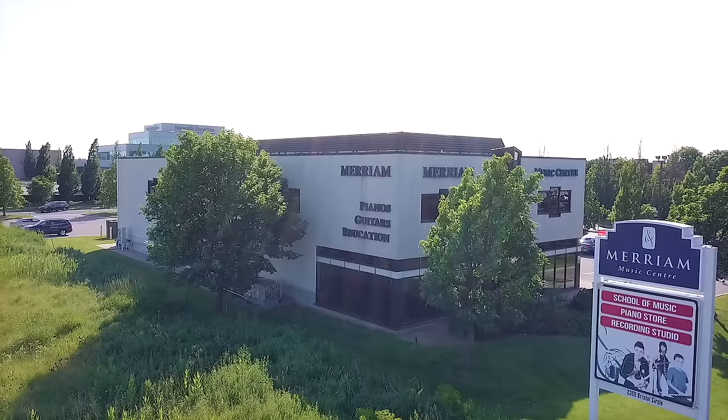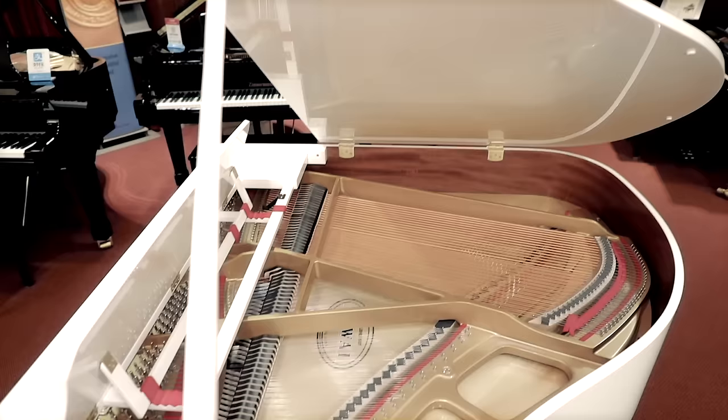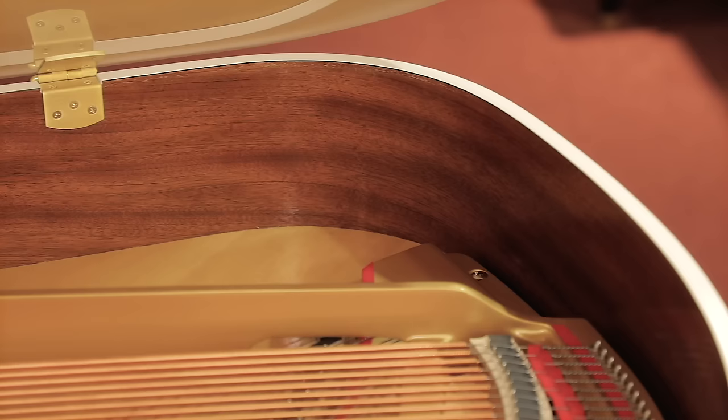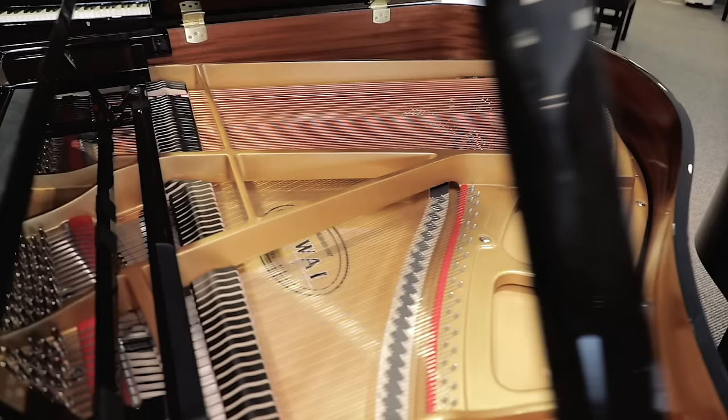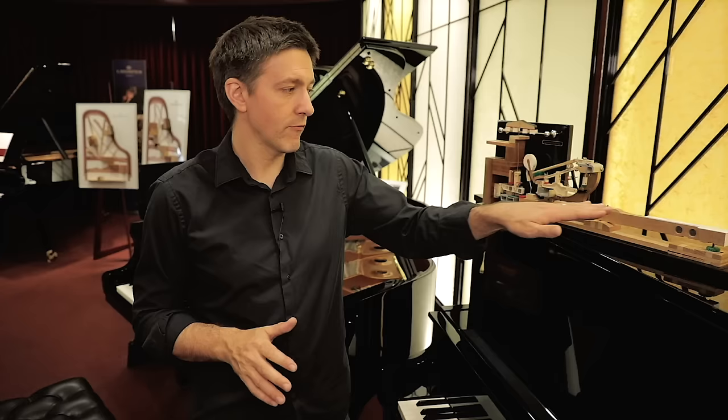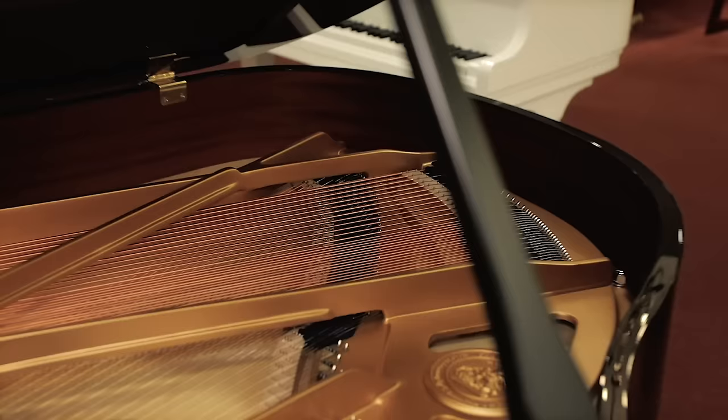Hi everybody and welcome to another piano video here at Miriam Pianos. My name is Stu Harrison and in this video we're talking about baby grand pianos. This is a follow-up video where I'm really going to be focusing on what questions you need to ask yourself to dive into this whole shopping process and have this experience be a positive one — not get bogged down trying to navigate all of these forums. We're going to simplify that and boil it down into a few simple questions that will accelerate your shopping process and hopefully make it more enjoyable.